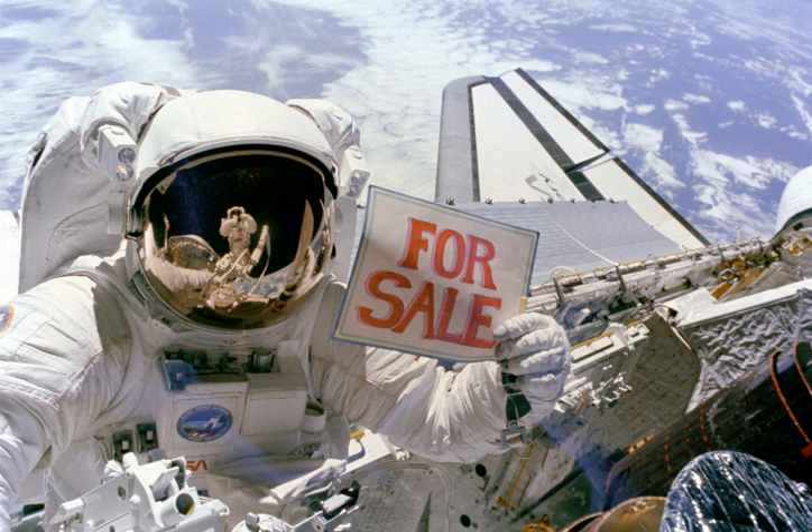STS-51A was the 14th flight of NASA's Space Shuttle program, and the second flight of Space Shuttle Discovery. The mission launched from Kennedy Space Center on November 8, 1984, and landed just under eight days later on November 16.